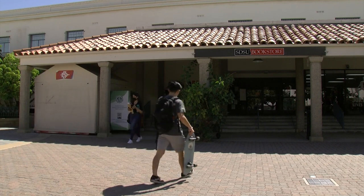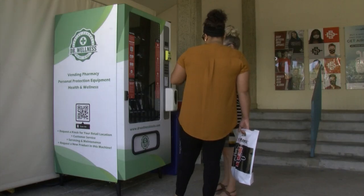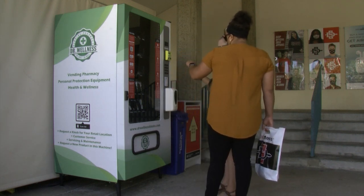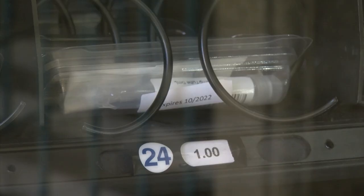San Diego State University is joining other colleges by offering do-it-yourself COVID tests that can be accessed from a vending machine for free. The rollout is part of the school's safety plan to mitigate the spread of the virus now that in-person classes have resumed. The vending machines are part of the school's new testing program for unvaccinated people.